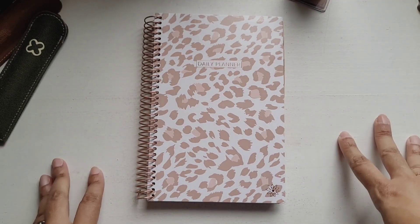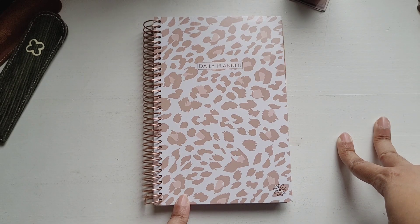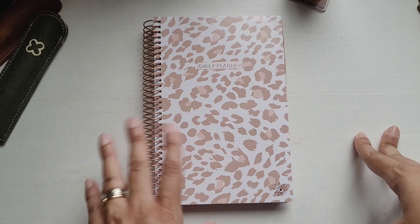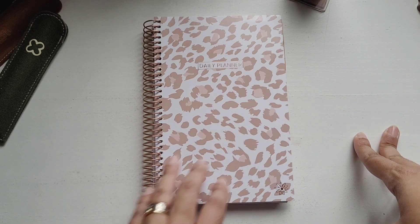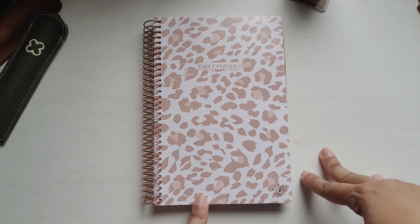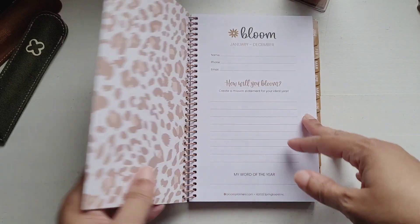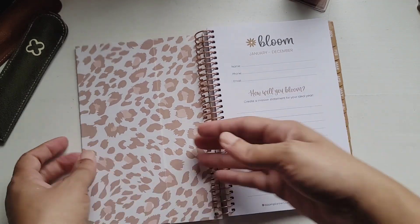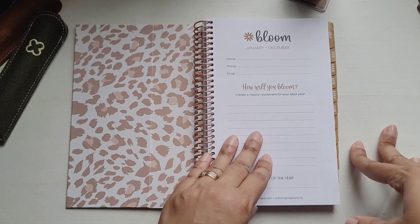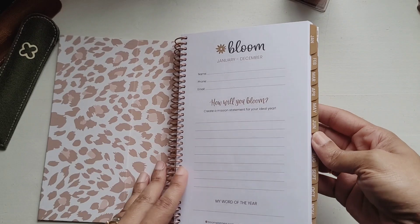Now for the undated planner. This is the undated soft cover Tan Leopard Planner. I love this color and I love animal print, so this was perfect — it's so cute and compact. The size is 5.5 by 8.25, same gloss laminated cover as before. There's a pocket where you can slip sticker sheets in, and there are also really nice tabs.